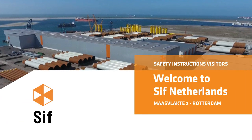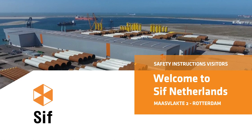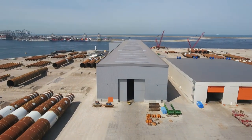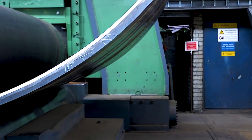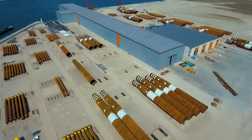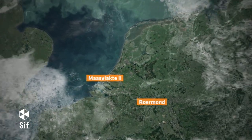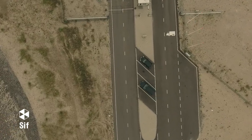Hello and thank you for watching this CIFF Group Welcome and Safety Instruction video. You are watching this video because you will soon pay a visit to one of our CIFF locations. CIFF Netherlands is leading in offshore foundations for wind turbines and oil and gas platforms. We produce, assemble and cope monopiles with a diameter up to 11 meters in our two production facilities located in Roermond and at the Maasvlakte. In this video we will prepare you for your visit to our production facility at Maasvlakte 2.